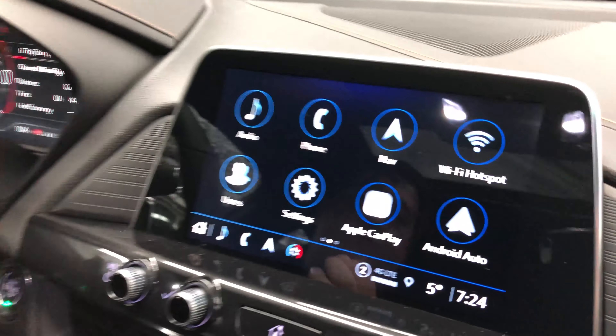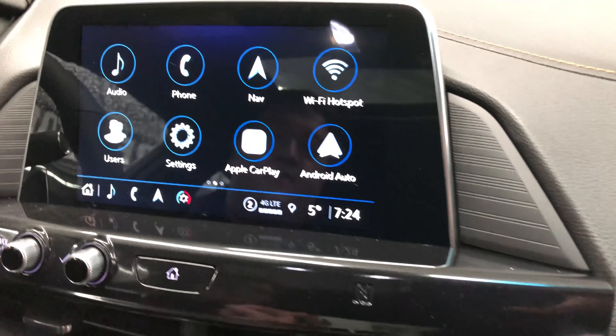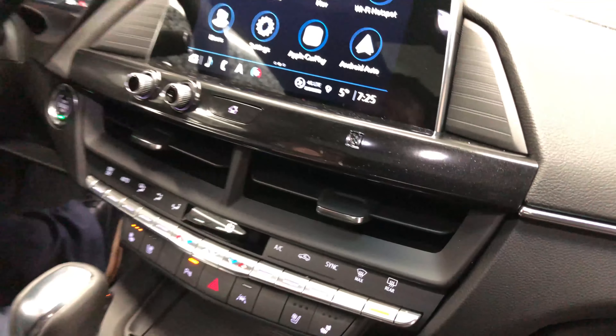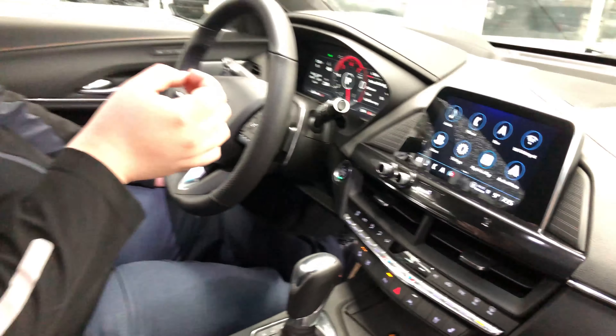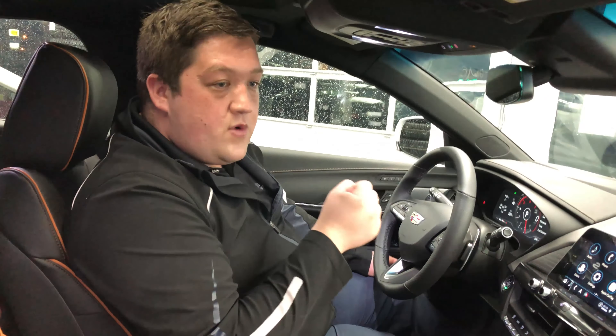At the touch screen here, you're going to notice we have standard Apple CarPlay and Android Auto. We also have NFC pairing allowing you to wirelessly connect Bluetooth devices. Standard on the CT4, we have heated seats and heated steering wheel as well, which work great with the remote start.